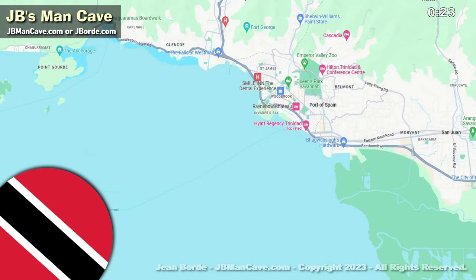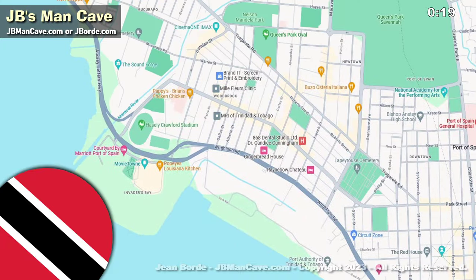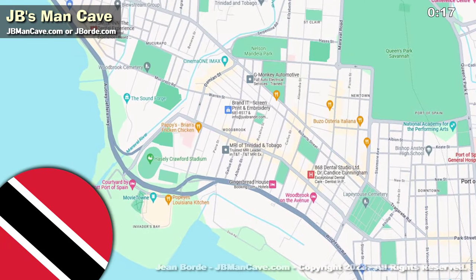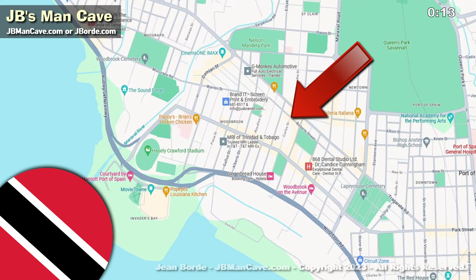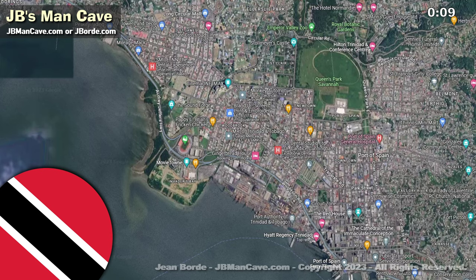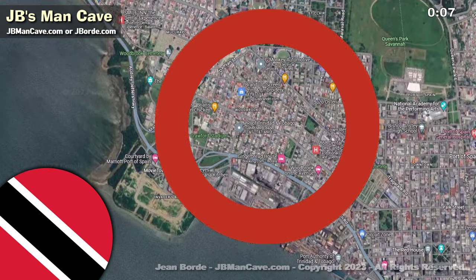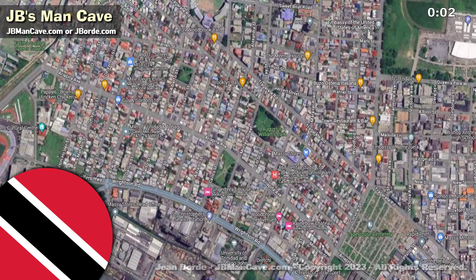Hello friends, I'm so happy to share with you today a drive through Woodbrook, a popular place in Port of Spain, Trinidad. In this video I'm going to be using natural sounds because I'll be speaking directly into the mic. When the counter counts down to zero it'll switch to natural sounds of the mini truck driving. That's unusual — I hope you enjoy it, thanks so much.